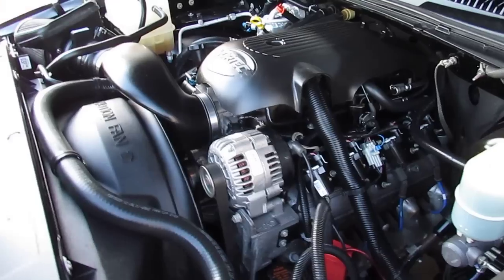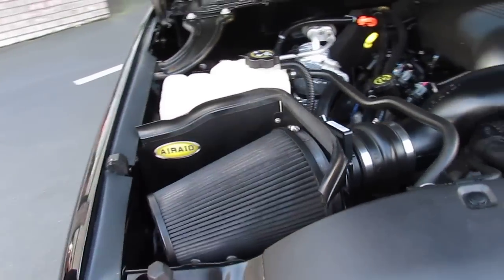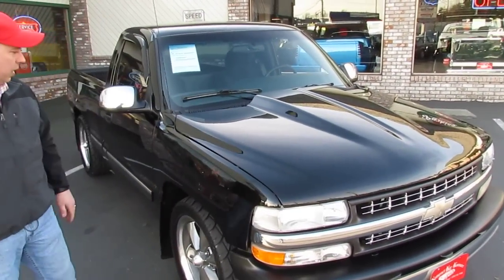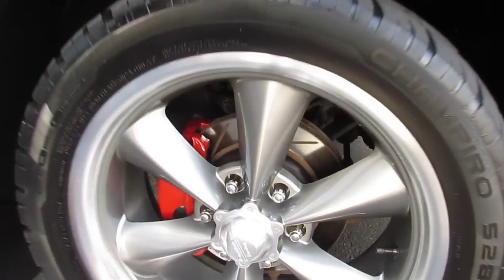Cold air box on here. Very well detailed. This is a 2-inch steel cowl hood — I'll show you that when I shutter real quick. Beautiful paint on this truck. She's been lowered, sitting on 20-inch Americans. Newer wheels and tires.